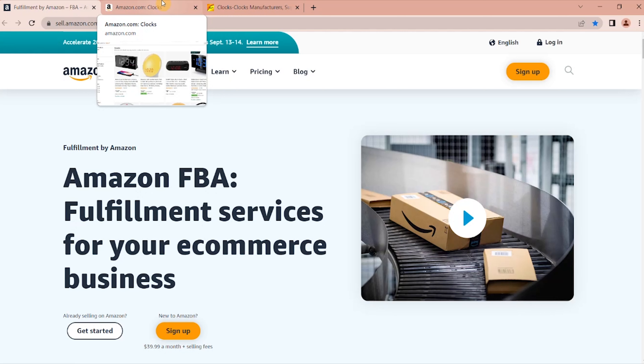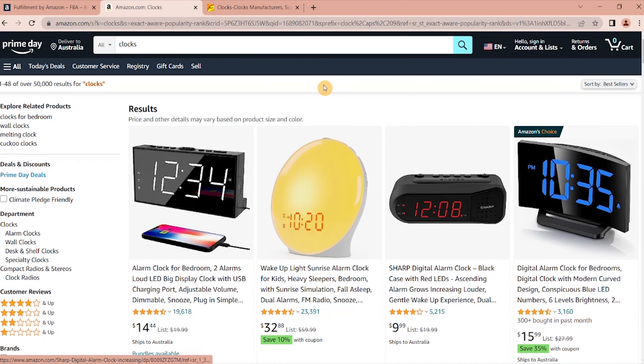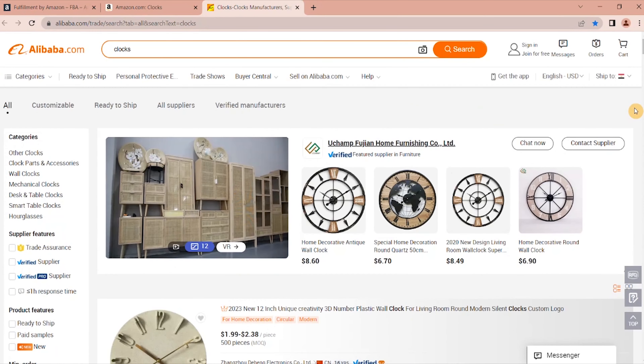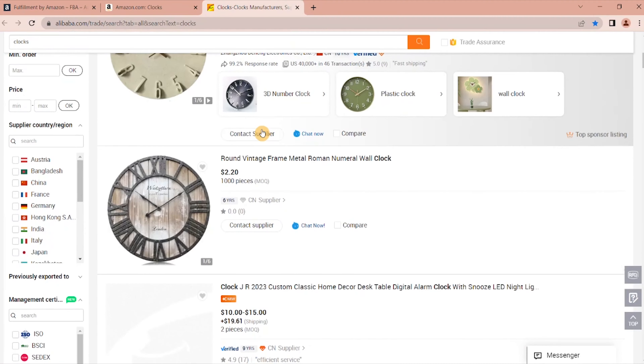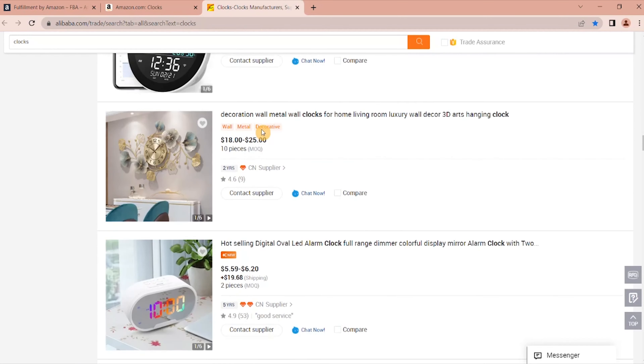I want to show you a quick way, as you are doing your product research, to figure out how much a product will potentially cost you if you were to place an order from your manufacturer. I'm here in the bestsellers section of Amazon — let's look at clocks as an example. If you analyze the data and this looks like a potentially good product for you to sell, then jump over to Alibaba.com and in the search box just type 'clocks.' You can then browse through the page and look at these products to see how much per unit it will cost you.